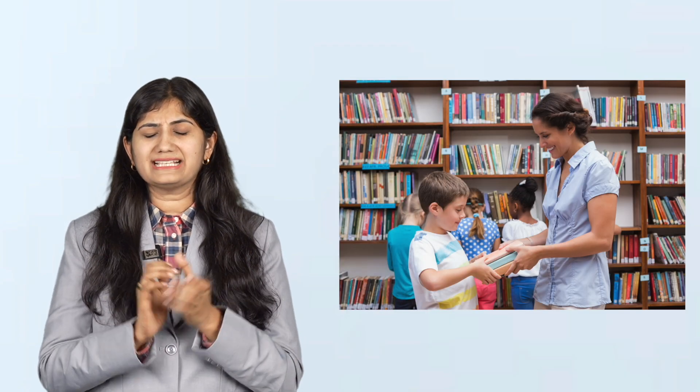Think of it like your school librarian. If you ask her, 'Where can I find books about space?' she doesn't hand you random books — she gives you the ones that are most relevant, easy to read, and reliable. Imagine you're looking for easy science project ideas and you type that into Google. Within a blink, it shows you thousands of results neatly arranged from most helpful to least. But how does that even happen?